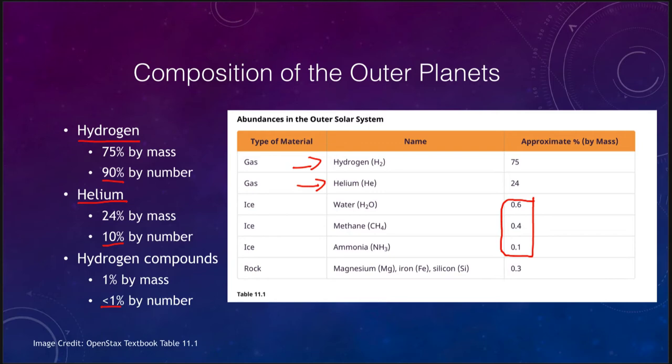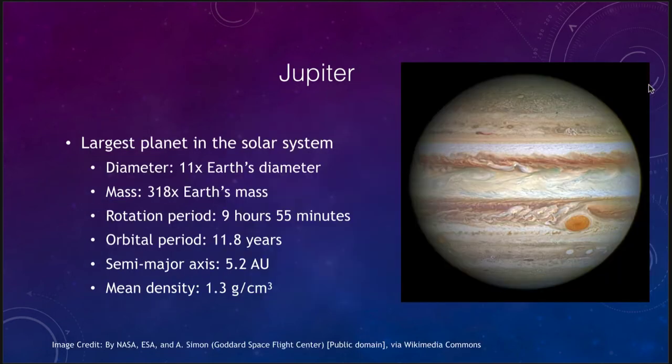That remaining material is primarily the hydrogen compounds we call ices. Things like iron and silicon that make up a large percentage of the inner terrestrial planets are not a major component of the outer planets. Now let's look at each of these briefly, starting with Jupiter.